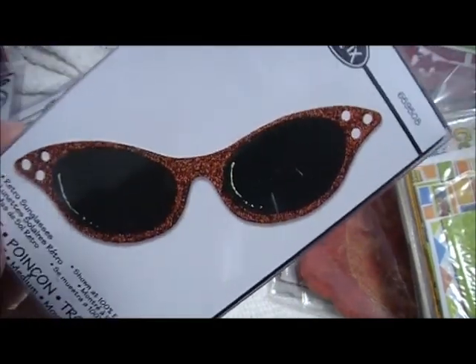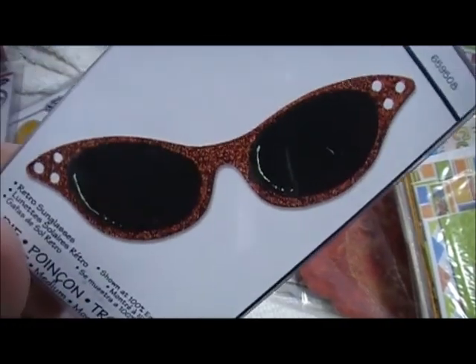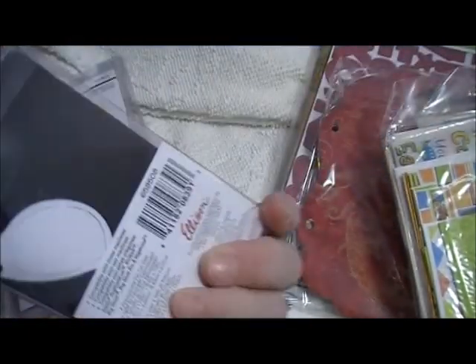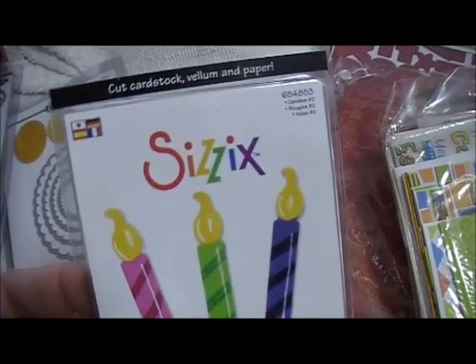There's these sunglasses — look how cool those are. My grandmother had a pair of those, and my cousin snagged them when he had his band when we were teenagers in the 70s. He thought they were so cool. And then I got the birthday candles — this is a Sizzlet.